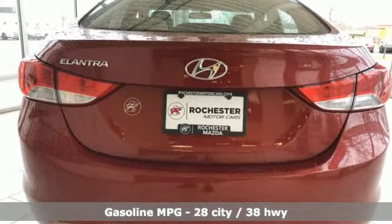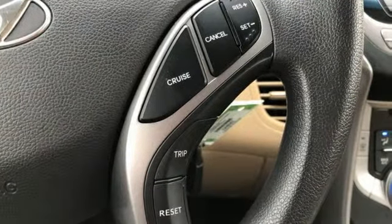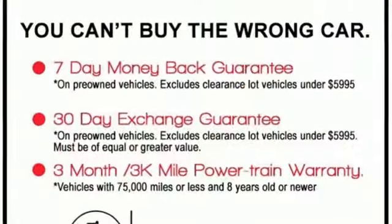External memory control, power windows, air conditioning, two 12-volt power outlets, and manual tilting steering column.